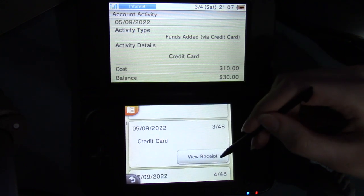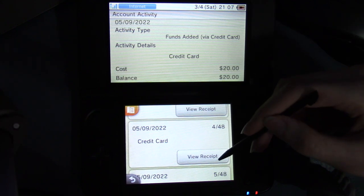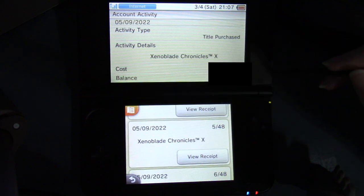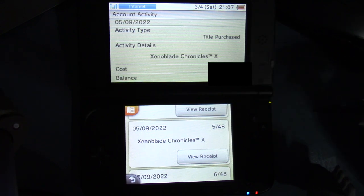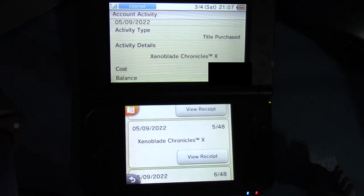So I'm going to go back. And then also on May 9th, this one was for $20 — just the same thing except $20. And then here we have title purchase: Xenoblade X. I'm covering up the cost because that could reveal where I am because of taxes. But we'll just say $60.